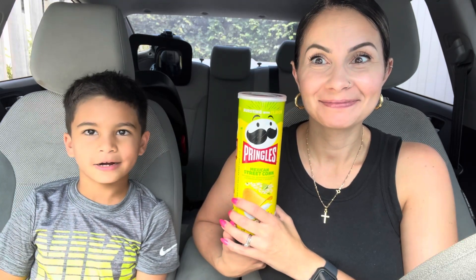Hey guys and welcome to Life with Mare. Today we're gonna try some Pringles. Luchi, you want to tell them what flavor we're trying? Mexican street corn. Mexican street corn guys.